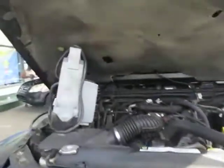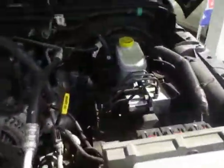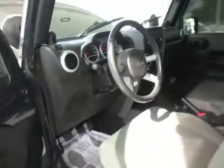For the purposes of the video, I have a jump box attached to the battery because the battery is going to need replaced. The rear axle needs replaced in this Jeep Wrangler.